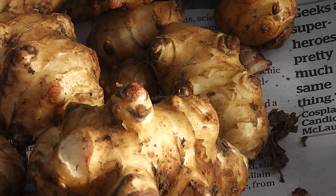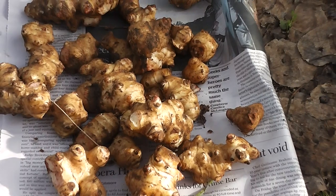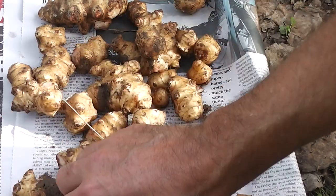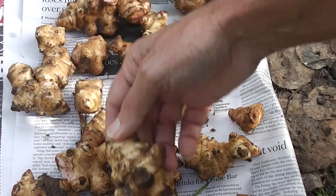Look what I've got — some Jerusalem artichoke tubers off eBay. I bought them because they're not that easy to buy out this way in the country. It's easier to buy in places like Sydney, but anyway, I'm going to plant these all around my forest in places that get water.